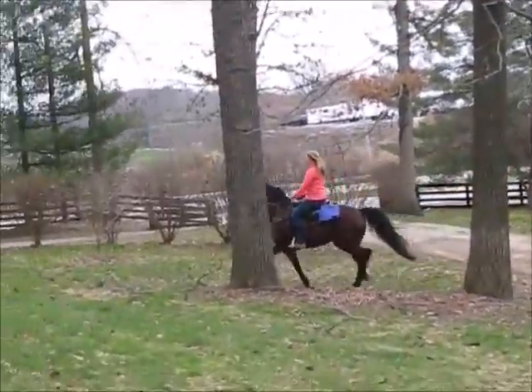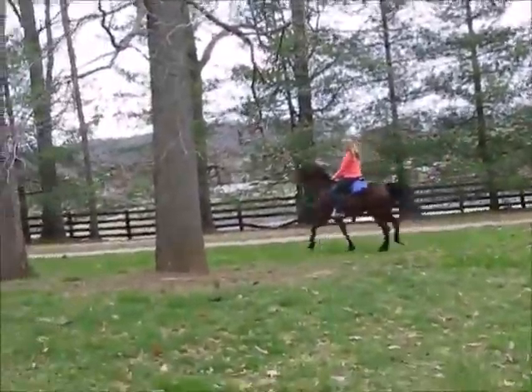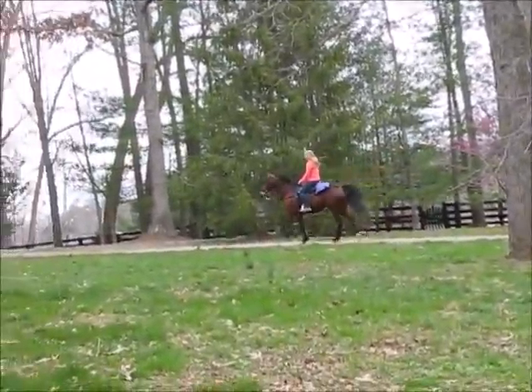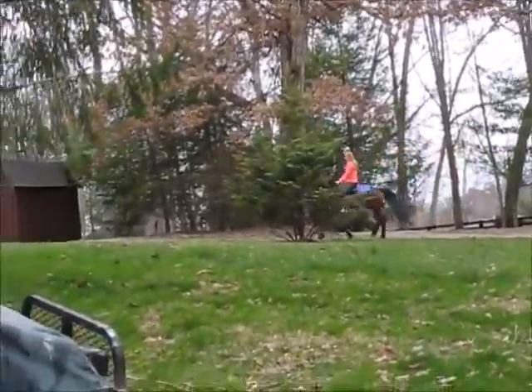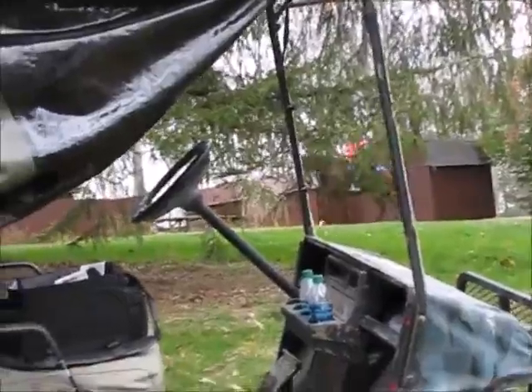She doesn't do anything bad — just a little bit more energy level today. Normally she's very quiet, calm, with still-like movements, slow motion walks, slow motion gait. I'd rather you see her at her worst energy level than not know, so that's why we go ahead and video them after a bath.